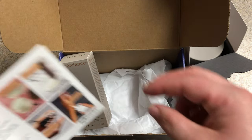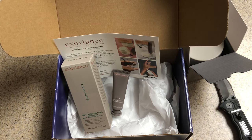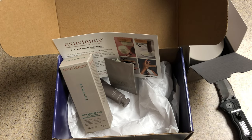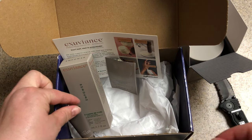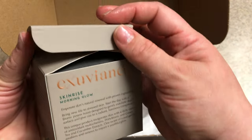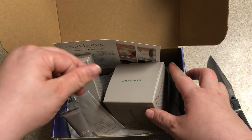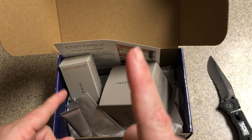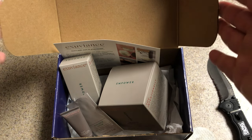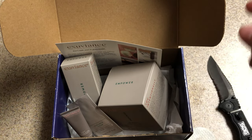We have our Exuvians Vox Box. Thank you so much — I am very thankful to have been selected to receive this product. I'm going to nicely put this all back in and take some pictures. I hope you guys enjoyed this unboxing of this Influencer Vox Box with Exuvians. Please give it a thumbs up if you did. Don't forget to subscribe and turn on the notification bell. Visit my link tree, find me on Instagram, Facebook, Snapchat, TikTok. Love you guys, until next time.